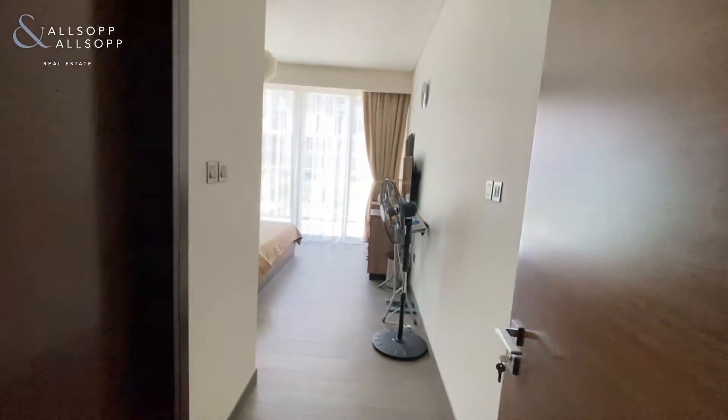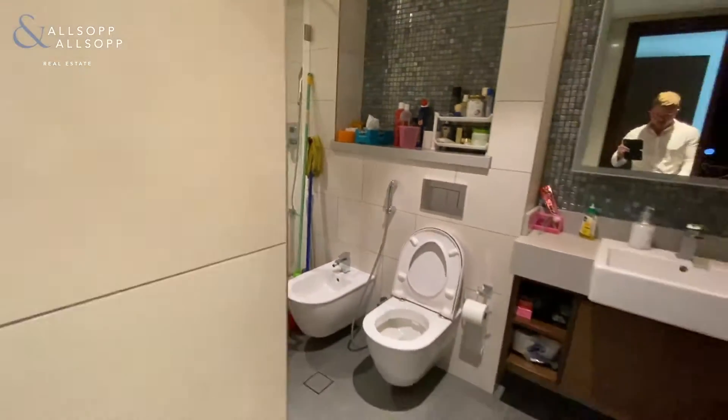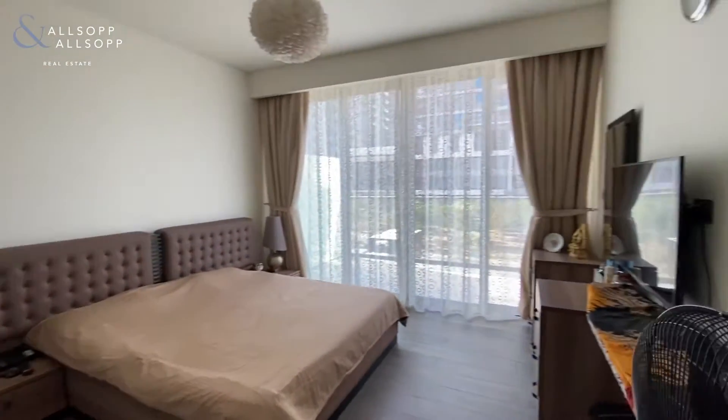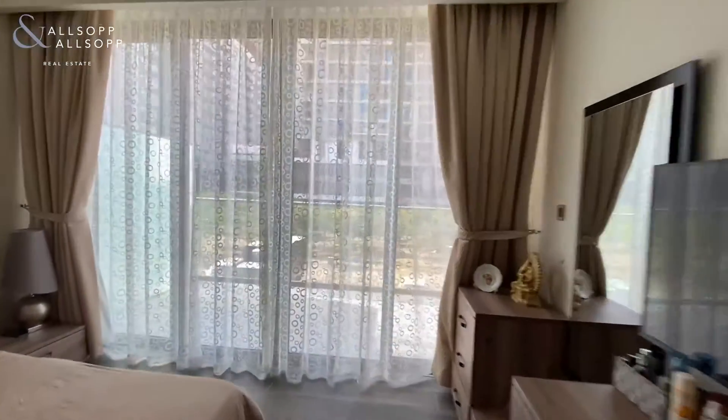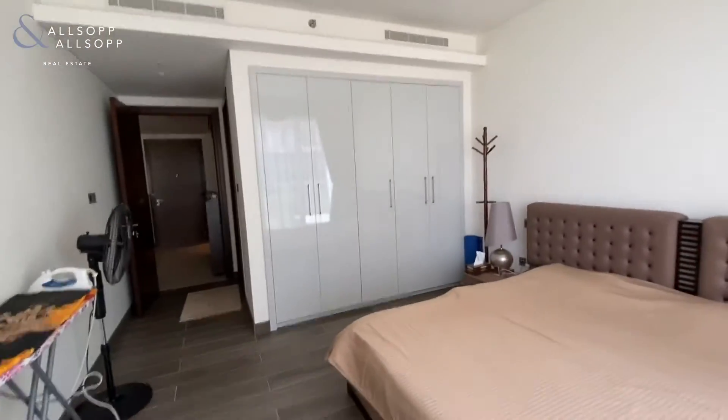This is the master bedroom with a different parquet finish floor. It has its own en suite with a large walk-in shower. It's a very spacious bedroom with full floor-to-ceiling slidable windows.